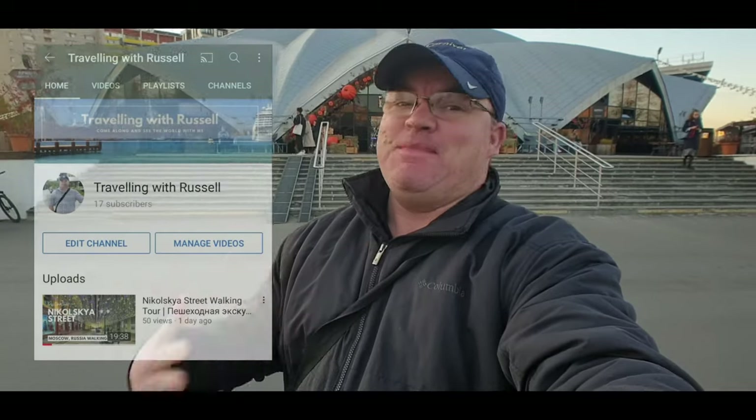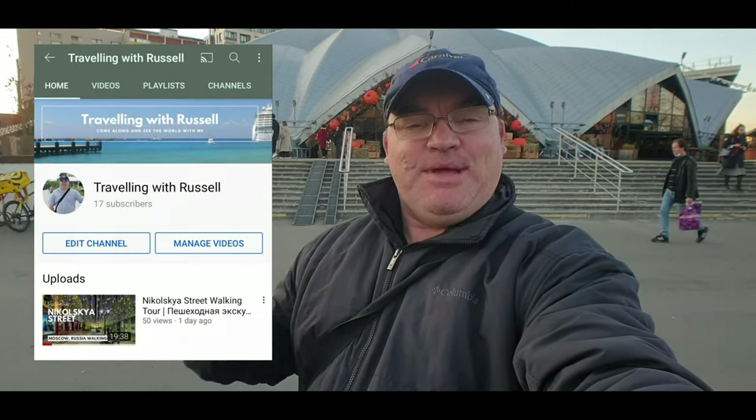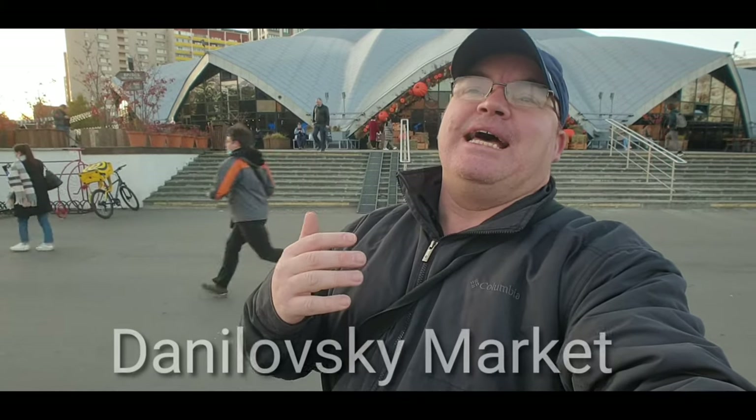Hi everybody and welcome to a new video, welcome to Traveling with Russell — that's me. Here we are in Moscow, Russia, and today we're gonna go for a little bit of a walk around a kind of a shopping center, but more like a market. I work on cruise ships, in the shops on board — retail is my thing — and we're gonna go for a walk around a place called Danilovski Market.